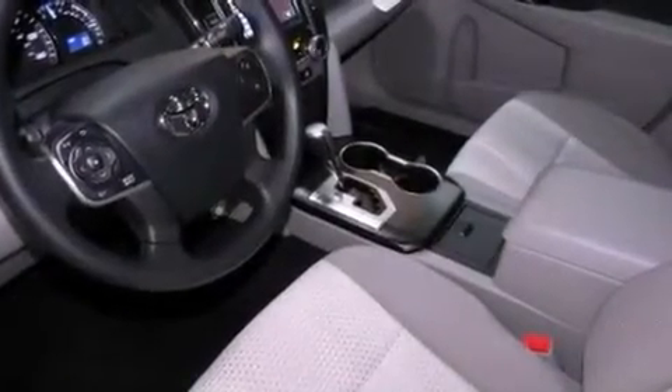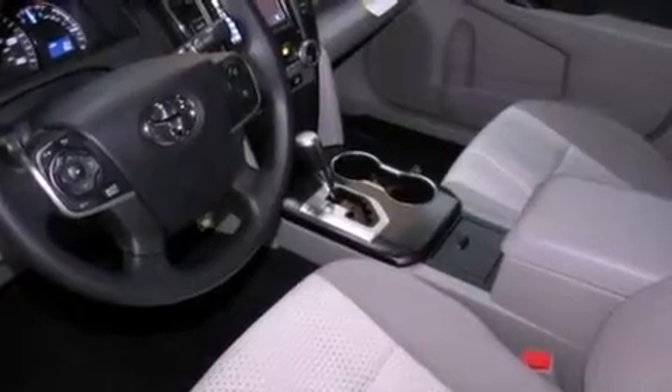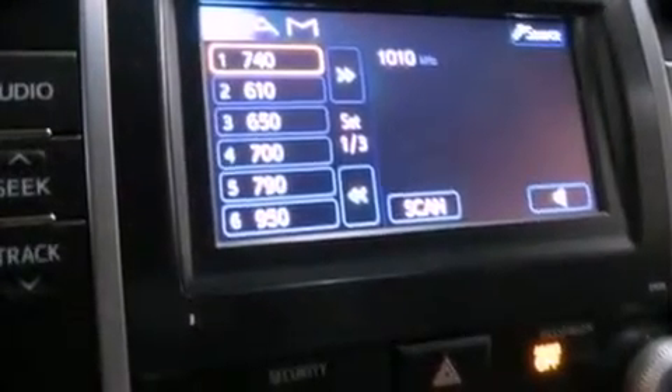Rear seat childproof door locks, a keyless entry system, and a vehicle anti-theft system.